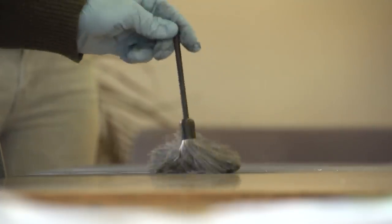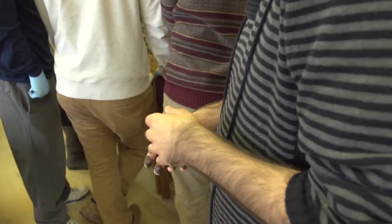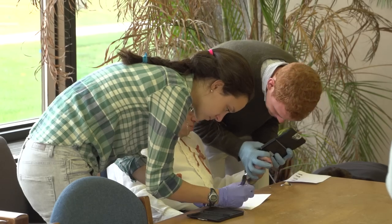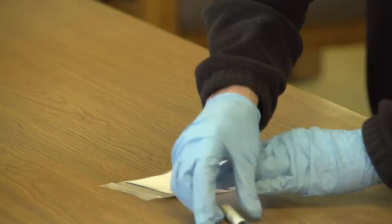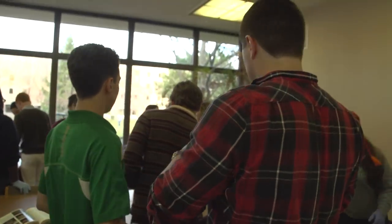They have evidence that may have fingerprints on it. They'll be able to develop the prints, enlarge them, and compare them with the prints that they took from the suspects. Hopefully they'll be able to make some conclusions about who wrote a particular note or who handled a particular baggie or vial.